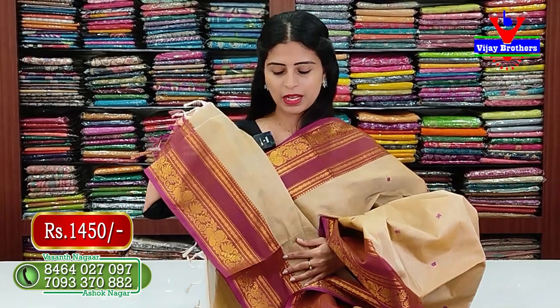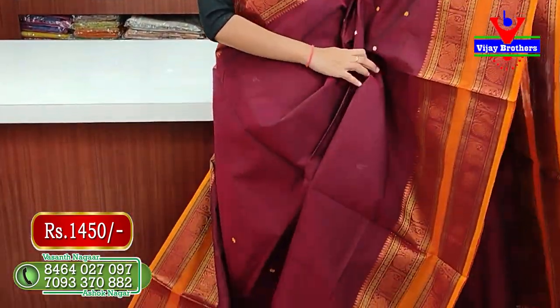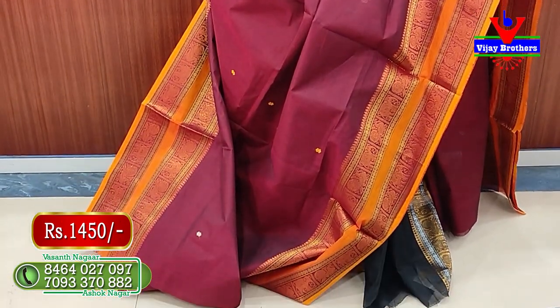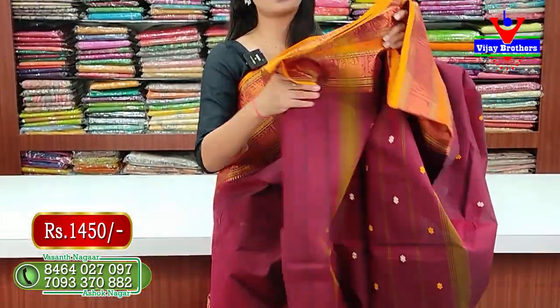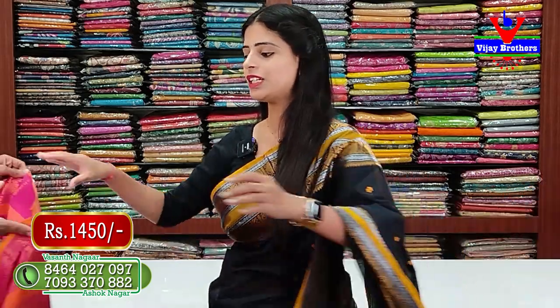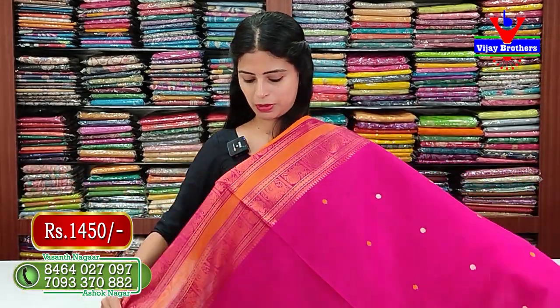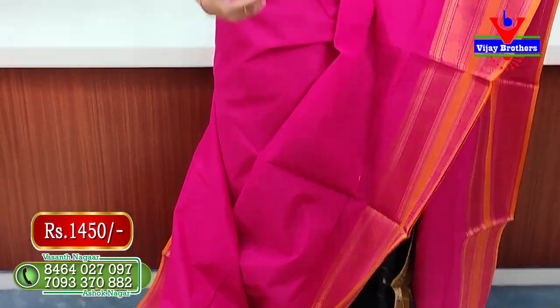The blouse has a running pattern blouse. The price is ₹1450. Just the borders are the difference — choose whichever you like. The next color is maroon — a superb, very traditional color. Maroon with orange combination: you can wear it as self or contrast with a blouse.